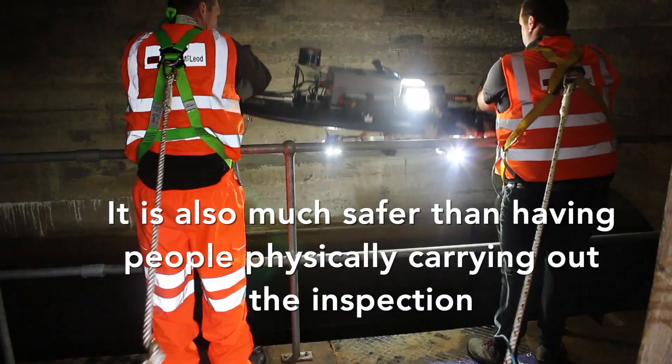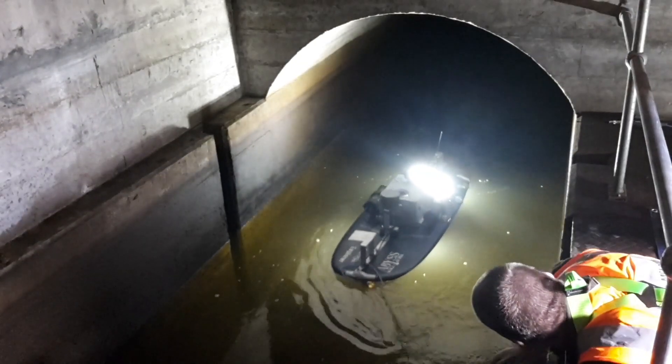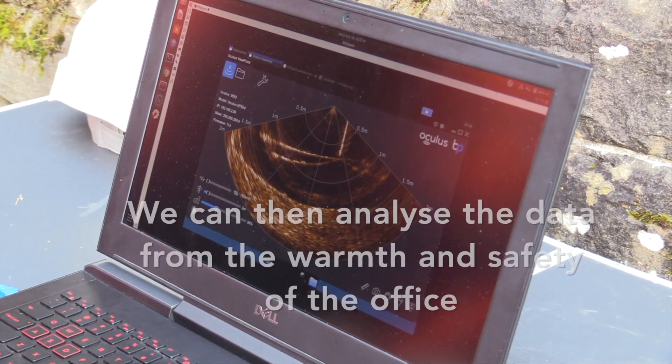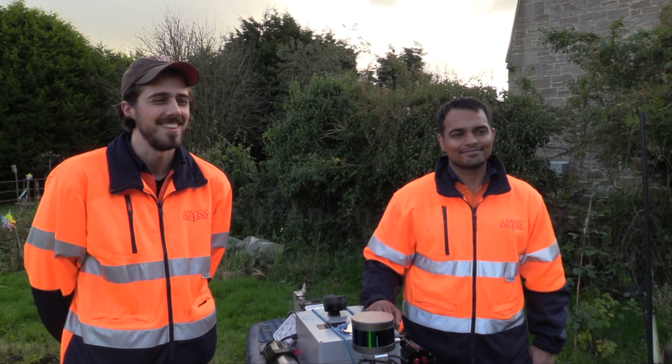By using an autonomous system like this one — the Platypus robot — we can inspect the asset and get a really good picture, collecting all the comprehensive data from inside, and be able to analyse that in a much safer location in a nice warm office, as opposed to the cold out here.